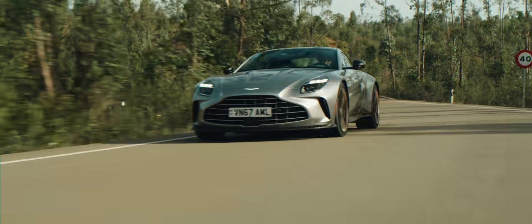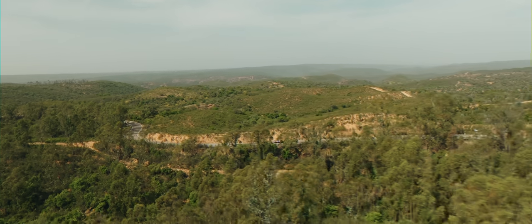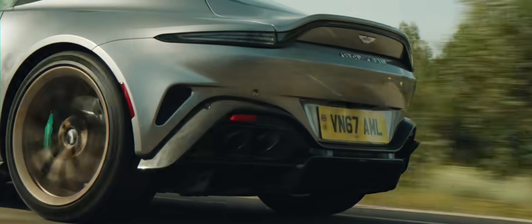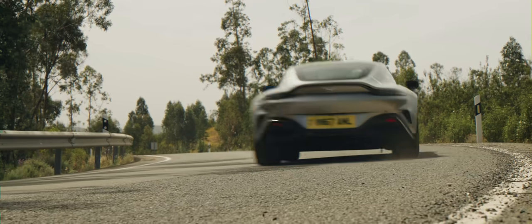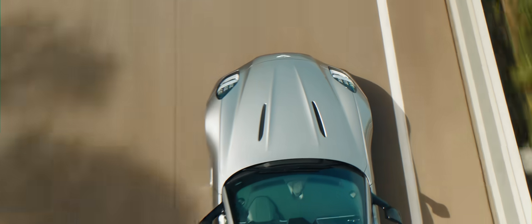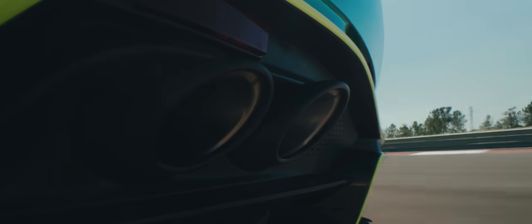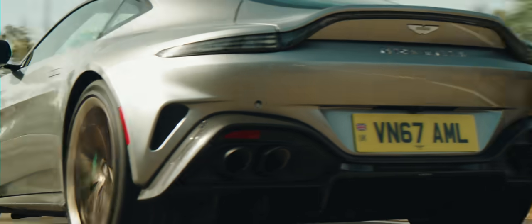You always know what you're going to get with James Bond: the music, the gadgets, M, Q, Bond, James Bond, a silver Aston Martin. All reassuringly familiar, and so it is with the new Aston Martin Vantage — the V8 placed up front driving the rear wheels. This is a script we've seen before, except just as Daniel Craig brought a bit more muscle to Bond, so this latest Vantage brings a bit more power to the baby Aston.